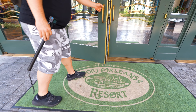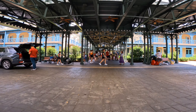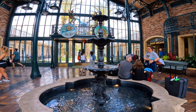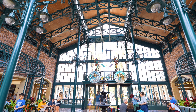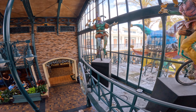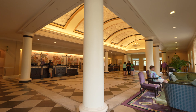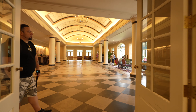I thought that the back of the building from where we entered was far more impressive than the front entrance. Inside is where you could find the registration area and what I was most looking forward to — those yummy Mickey-shaped beignets that could be found inside the Scat Cats Club Cafe.